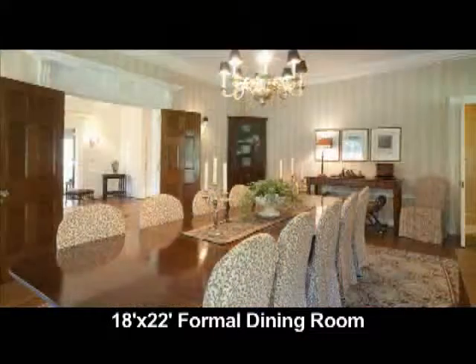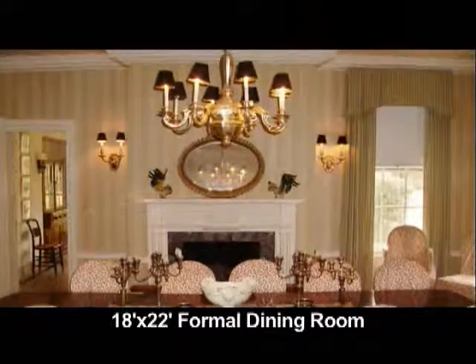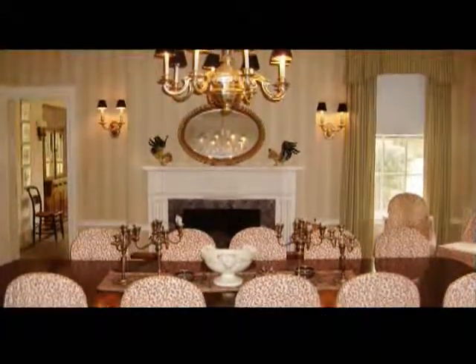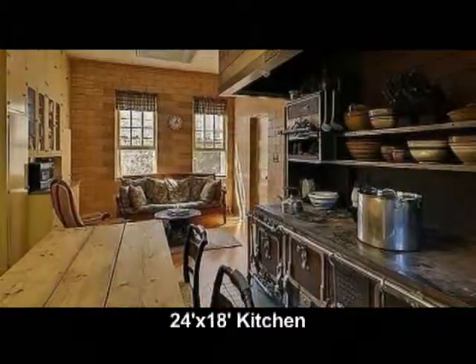The dining room is formal, of course, has a fireplace, and opens to the reception hall, the breakfast room, and the kitchen pantry. It has beautiful wood floors and crown molding. The kitchen is 24 by 18.